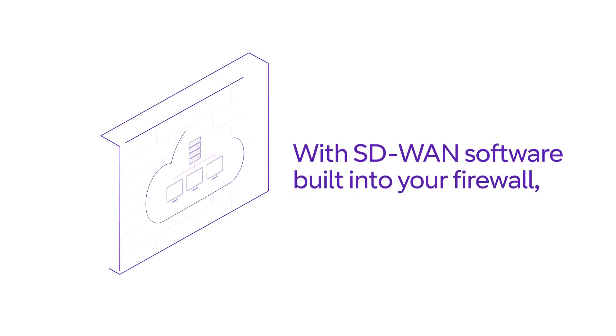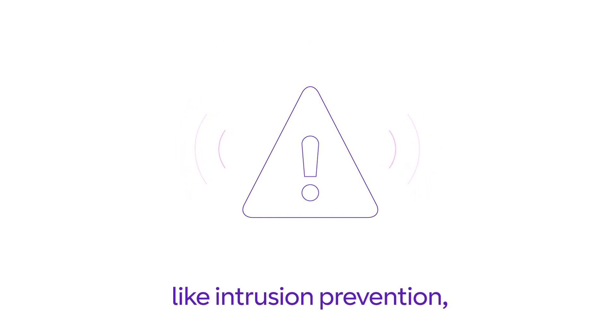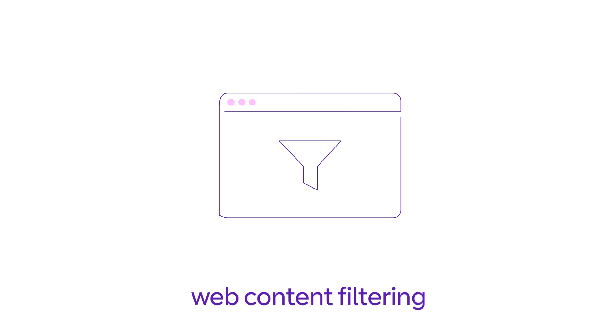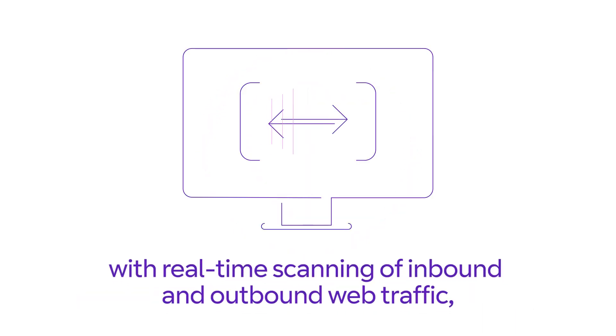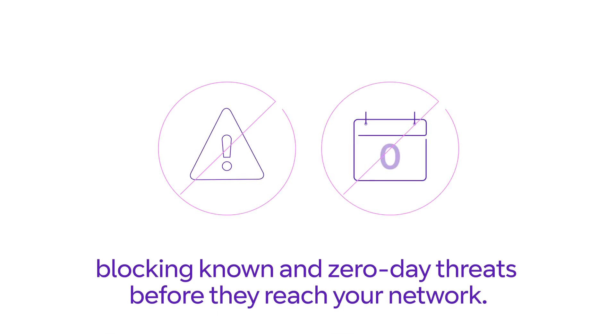With SD-WAN software built into your firewall, your network can benefit from a wide range of integrated security features straight away, like intrusion prevention, virtual private networking, web content filtering and malware defense — giving you full protection against threats with real-time scanning of inbound and outbound web traffic, blocking known and zero-day threats before they reach your network.